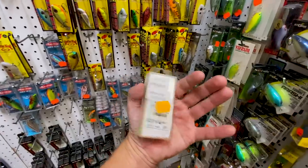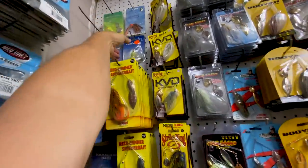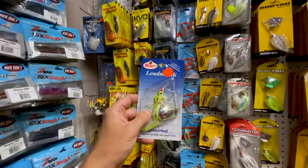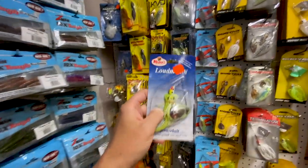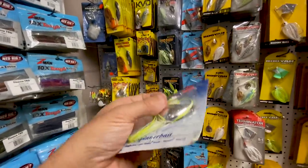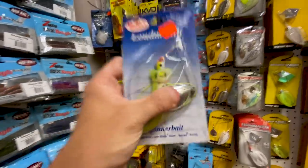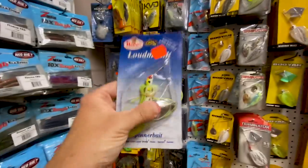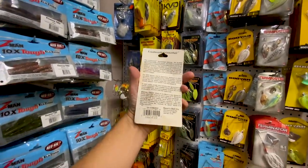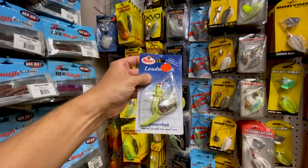A bunch of spinnerbaits and — look at that. A Mann's Loudmouth Spinnerbait. This is a pretty wild spinnerbait. It's got a big Colorado blade, and I don't know if you can see but it's thick — it's filled with BBs. Listen to this. That is awesome, that makes a ton of noise. From Mann's, three-eighths ounce. That is old school awesome.